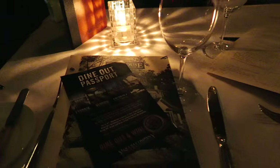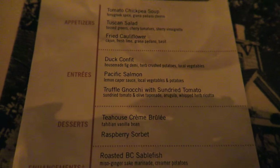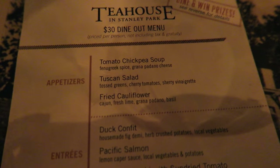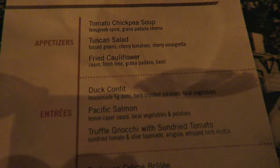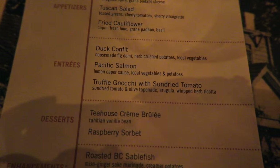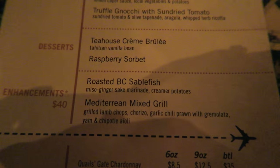I wanna show you that I have my Clipper card right here, so I'm holding on to my beautiful bag — which you can't see because it's really dark in here. From the dine-out menu you have the choice of these appetizers, entrees, and desserts. You can enhance your menu by choosing those two options. I'm contemplating either the soup or the cauliflower, and the duck confit. For dessert we're probably each just gonna choose one so you can get a taste. But in the enhancement menu, I think the grilled lamb chops looks pretty good too.